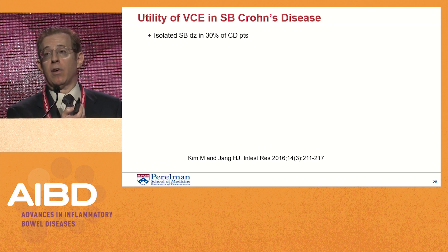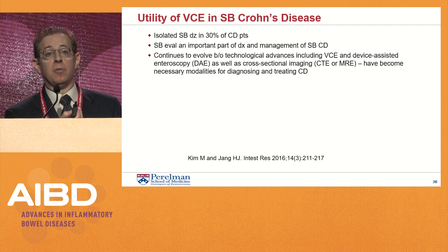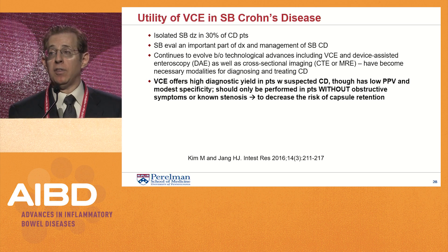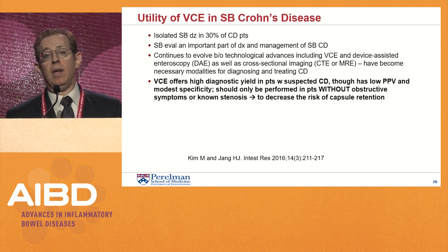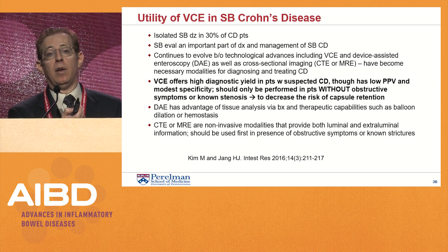There is isolated small bowel disease in 30% of Crohn's patients, so capsule endoscopy is a helpful modality in selected patients. It has become an important part of diagnosis and management of Crohn's and continues to evolve with advancing technology. It offers high diagnostic yield in patients with suspected Crohn's, though it has low positive predictive value and modest specificity. As highlighted by our first case, it should only be performed in patients without obstructive symptoms or known stenosis. In those patients, I often will use other modalities such as device-assisted enteroscopy — anterograde or retrograde depending on where lesions are most likely — to decrease the risk of capsule retention.